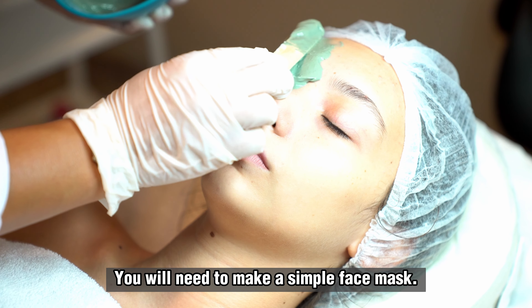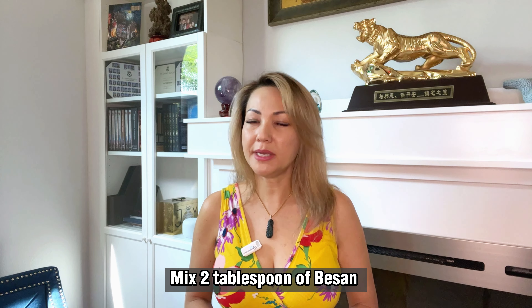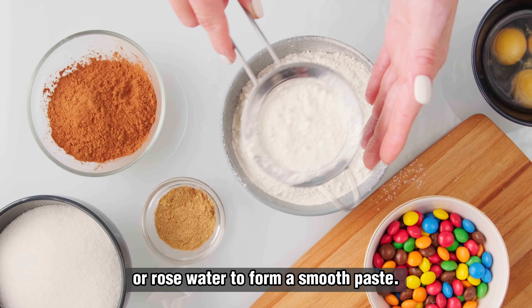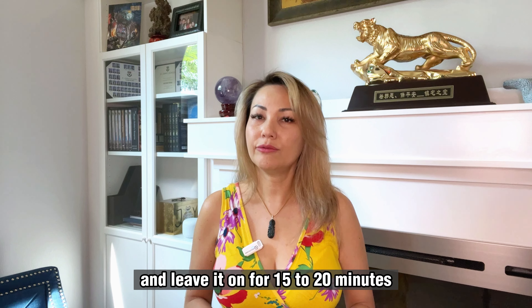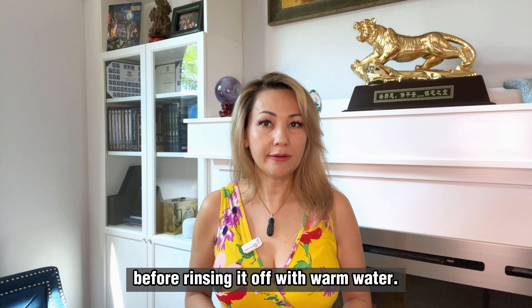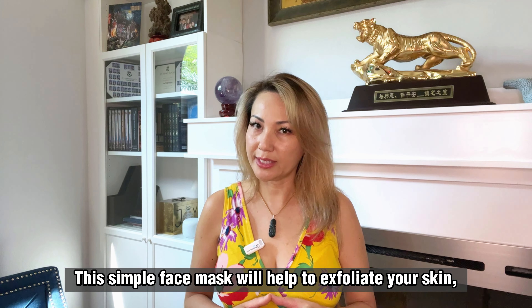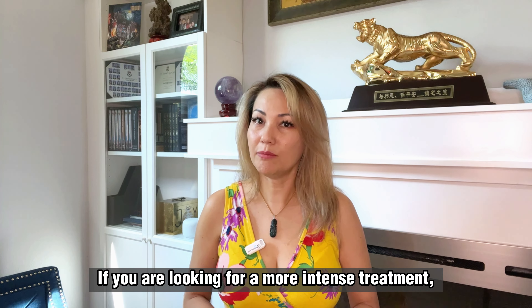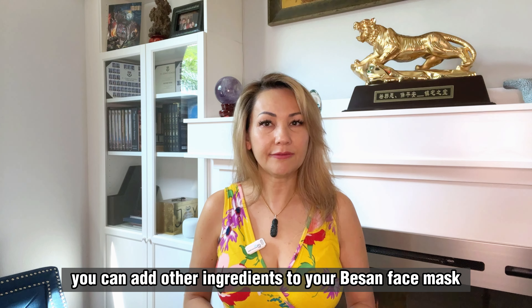Besan is rich in vitamins, minerals and antioxidants that are essential for healthy skin. It contains high levels of vitamin B3, which helps to improve the skin's elasticity and reduce the appearance of fine lines and wrinkles. Additionally, besan is a great source of potassium, which helps to hydrate the skin and prevent dryness. This ingredient is also rich in iron, which helps to improve blood circulation and deliver more oxygen to the skin, leaving it looking healthy and radiant.